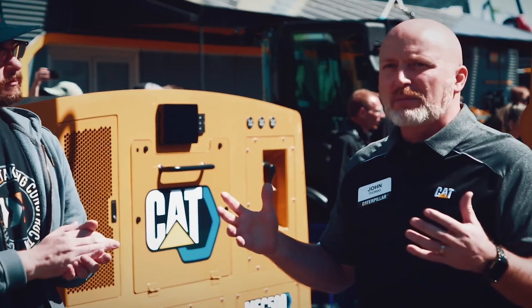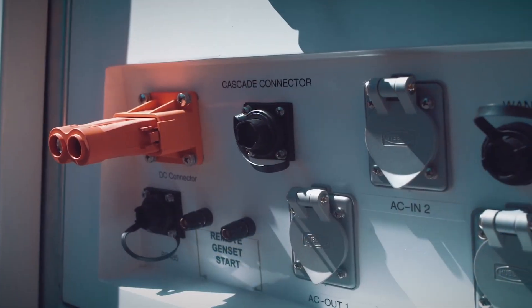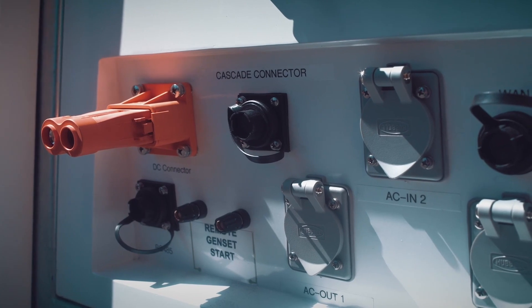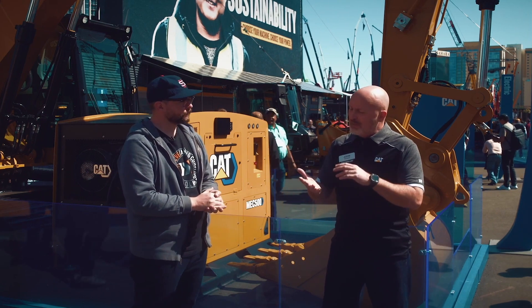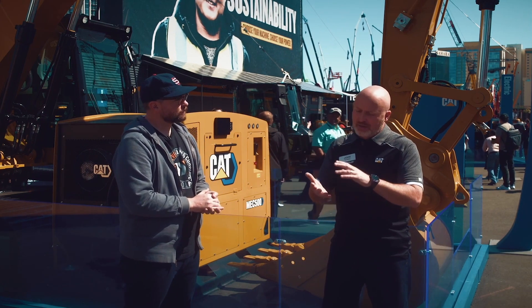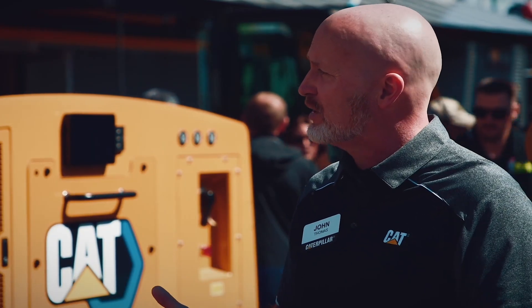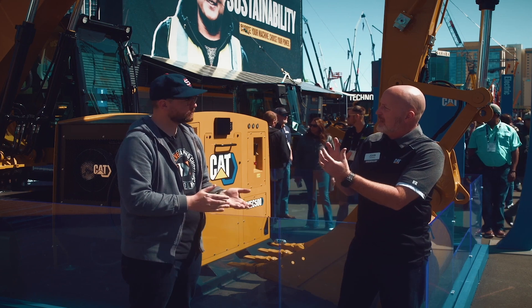From a charging standpoint, we're trying to make sure our customers don't have to figure out charging on their own. Caterpillar is lucky because for a long time we've had our own power systems side — the electric power part of our business. We've been doing power generation, solar, microgrids, and energy storage solutions for a long time. Now we're moving that knowledge into the construction and heavy equipment space.